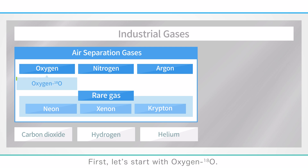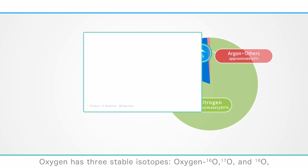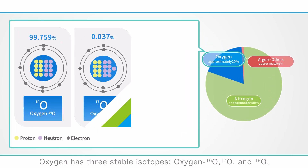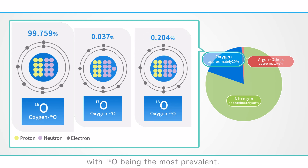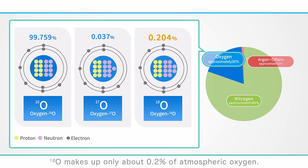Let's start with oxygen-18O. Oxygen has three stable isotopes: oxygen-16O, 17O, and 18O, with 16O being the most prevalent. Isotopes are atoms with the same atomic number but different numbers of neutrons. 18O makes up only about 0.2 percent of atmospheric oxygen.